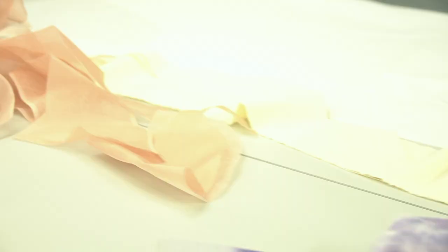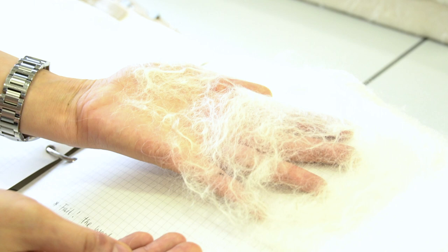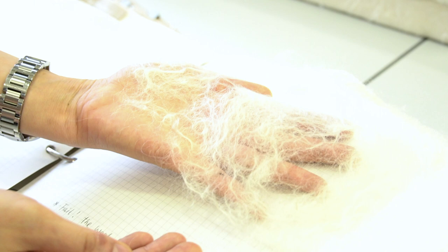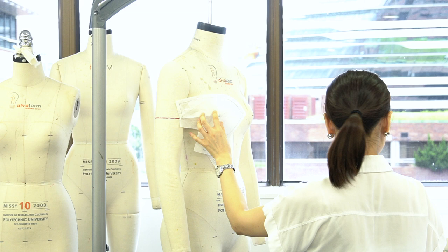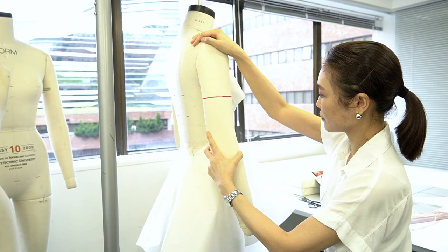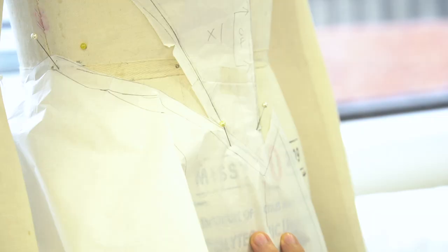I am an instructor in fashion design at ITC, Institute of Textile and Clothing. I think traditional craftsmanship is irreplaceable, so felting techniques can create one-of-a-kind surface texture, which I think is relevant to our luxury market demand.